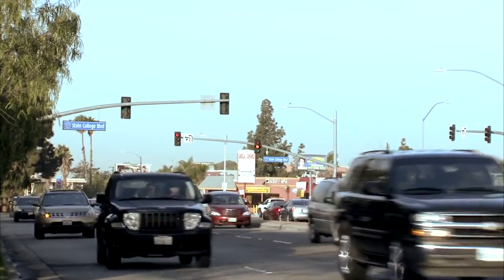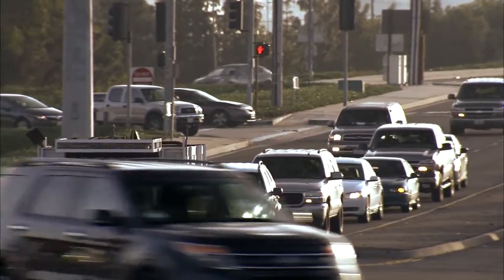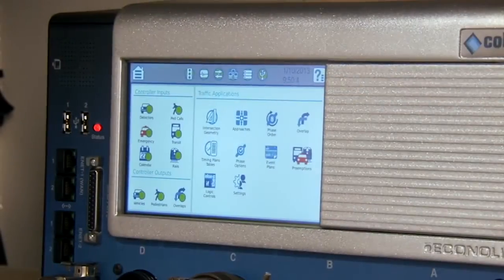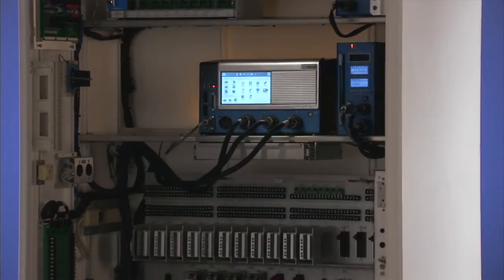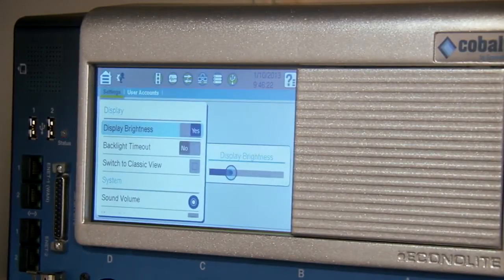Developed on the industry-advanced transportation controller standards, Cobalt provides an unmatched combination of ATC standards, field-proven traffic algorithms, and a new breakthrough user interface that speeds and simplifies programming and access to essential functions. Cobalt delivers the most technologically advanced traffic controller with an easy-to-use touchscreen graphical user interface.